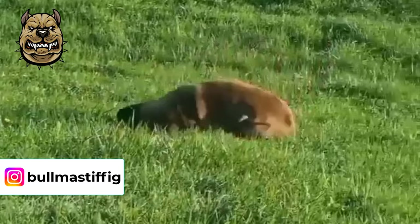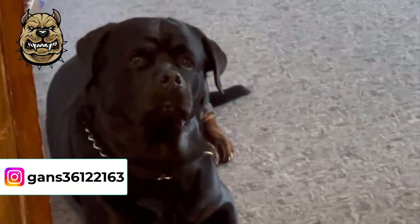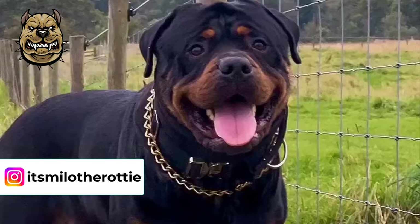The Rottweiler is a large breed of dog that weighs anywhere from 80–135 pounds and tops out at 22–27 inches at the shoulder at maturity. The Rottweiler has a strong and muscular body with a long tail, just like the Bull Mastiff does.